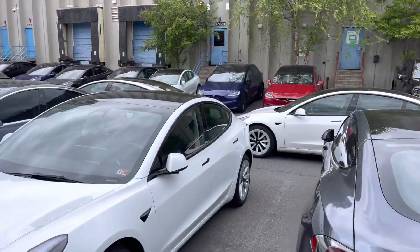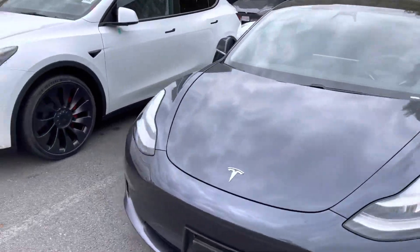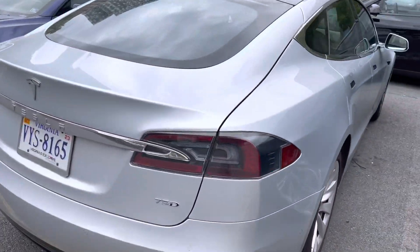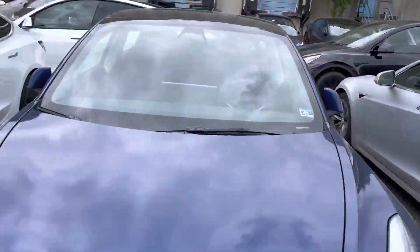Model S, Model X is over there. The chrome here — interesting. Black. Silver. I do want a silver one just for the OG looks because it's really rare.